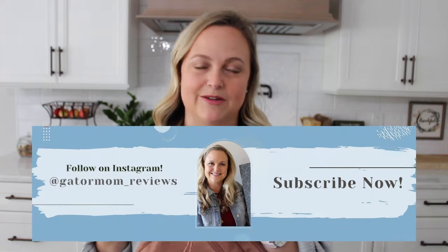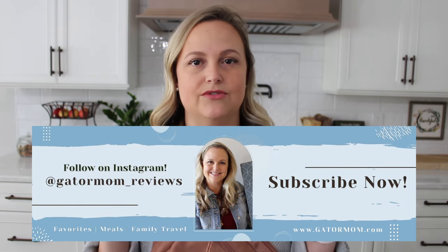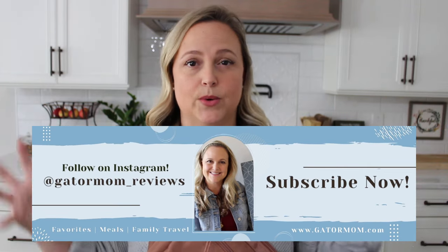I have a couple of the new styles to share with you today. I have the sling that I'm wearing right here, the tote bag, and both styles of the new travel toiletry case. I don't know the exact names or colors of these items as they are new, but I will do my best to put them on screen and in the description box so you can easily find them.